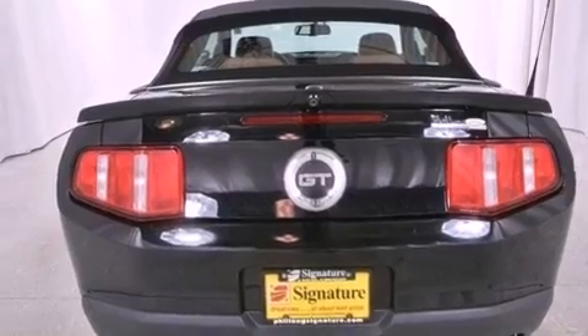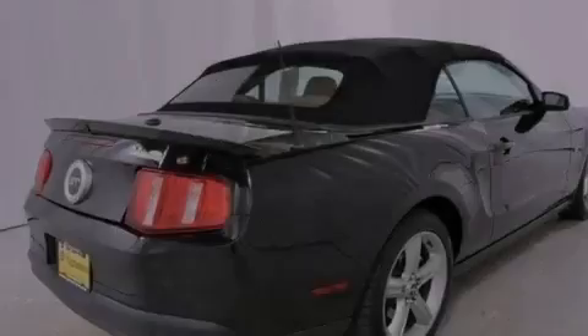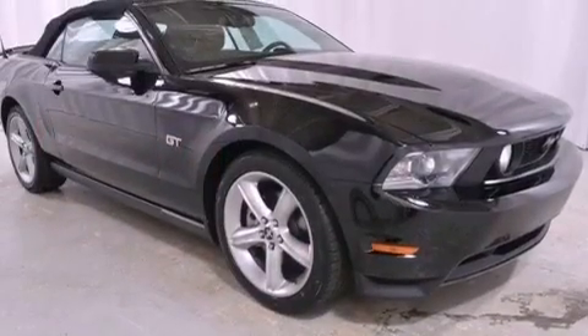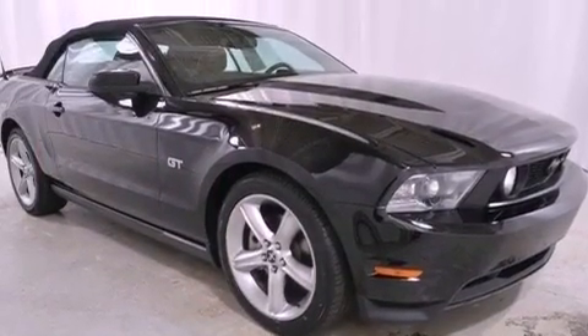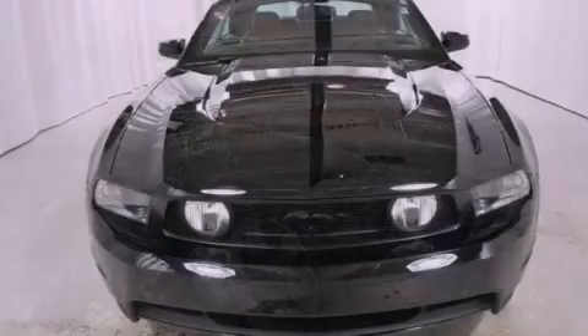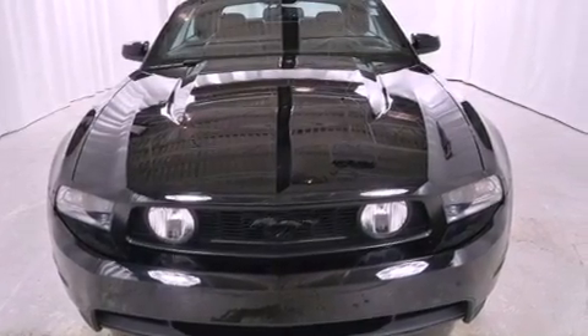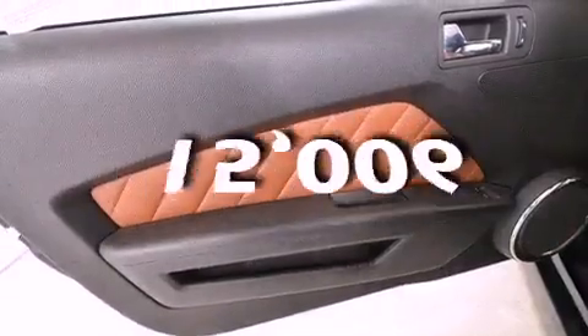All of the following features are included: aluminum wheels, a low tire pressure indicator, cruise control, a rear spoiler, the Secure Lock anti-theft system, front fog lights, a stability control system, complex reflector halogen headlights, and air conditioning. This vehicle has fewer than 16,000 miles on the odometer.